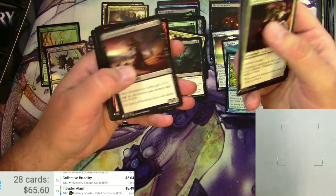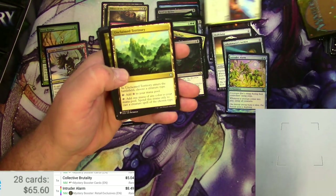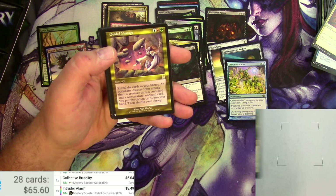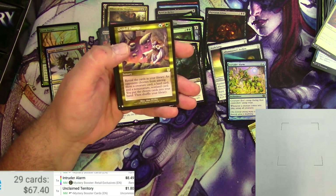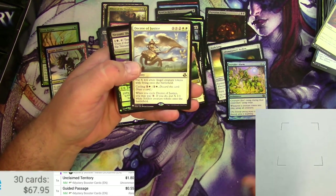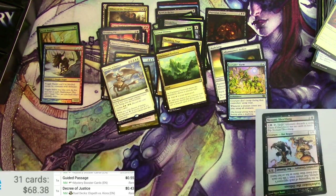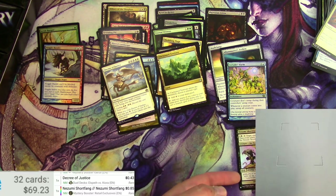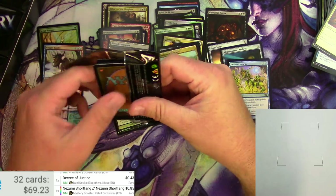Next up: Disenchant, Dispel, Mogg Fanatic, Roots, Unclaimed Territory. Unclaimed Territory in Standard was a little bit — I don't know if it's worth much now, still okay for an uncommon. Mystery Booster: buck eighty. Guided Passage and a Decree of Justice — nothing big there. Nizumi Short Fang as a foil — let's check this one. Mystery Booster foil: eighty-five cents.